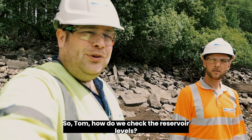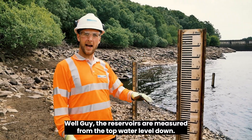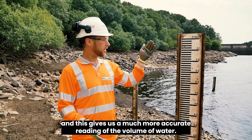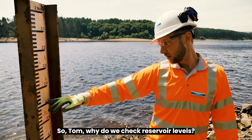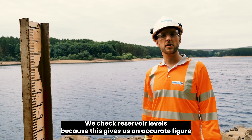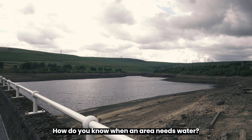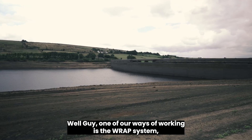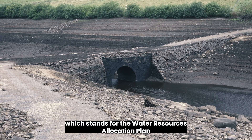Tom explains how reservoir levels are checked: they're measured from the top water level down. Because the reservoirs are cone-shaped, this gives a much more accurate reading of the volume of water. Reservoir levels are checked to give an accurate figure of raw water stocks across the region. One key system is the RAP system — the Water Resources Allocation Plan.